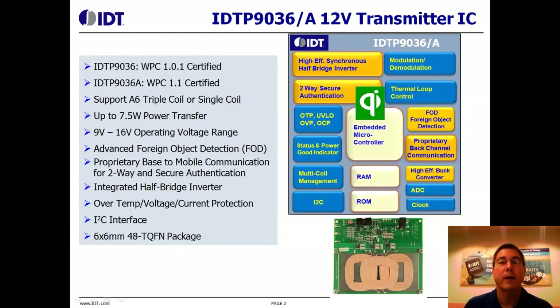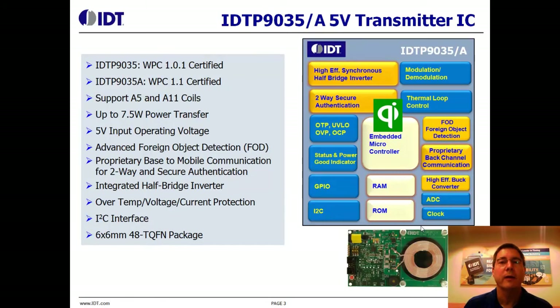Normal wireless power communication requires a data path between the receiver and the transmitter. This data path provides real-time load current information as well as other command and control packets. When the IDT transmitter is paired with the IDT receiver, our solution can provide a data path from the transmitter to the receiver — the opposite direction — as well as secure authentication.